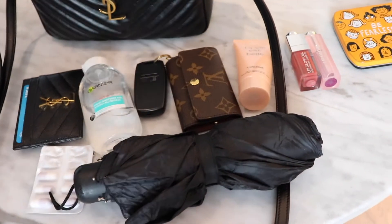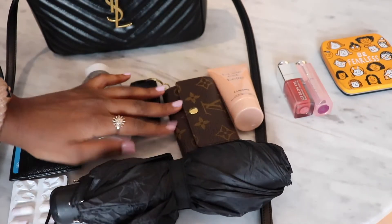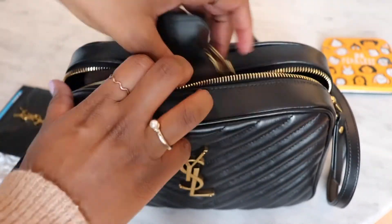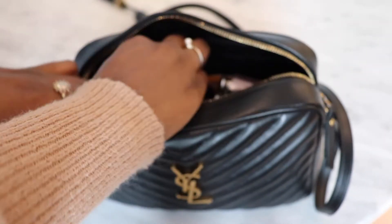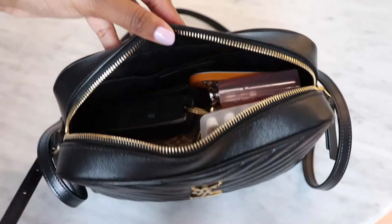I'm just going to put everything back in so I can show you how much space I had, just in case you have more things. This is everything that fits in there. I've put everything back in and as you can see, I still have space.